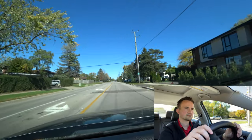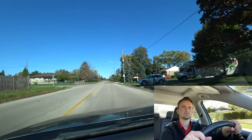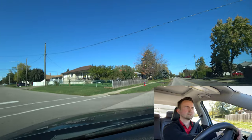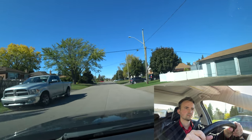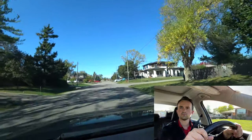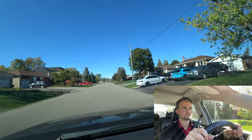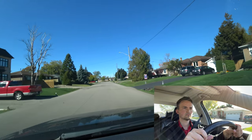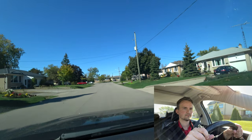The speed limit here is 40. At the first intersection, turn left into the laneway. On this street, the examiner will ask you to make a three-point turn, parallel parking, and one of the uphill or downhill parking exercises. This street has no curbs, so whether it's downhill or uphill parking, you always turn your wheels to the right.